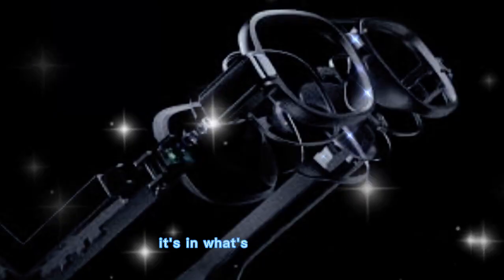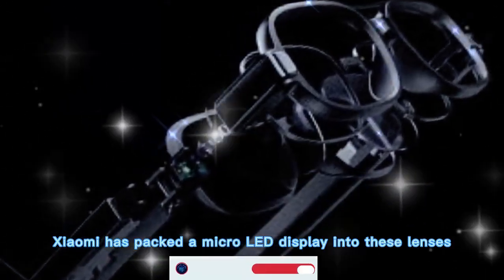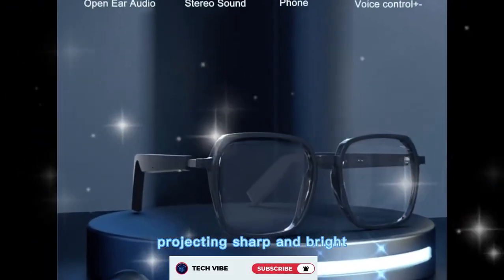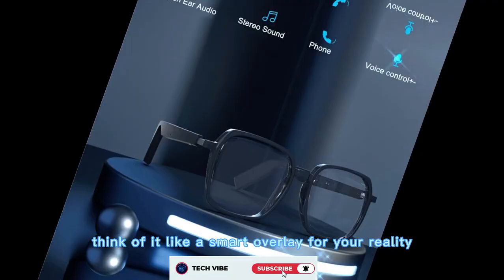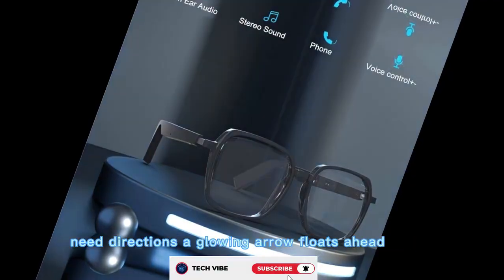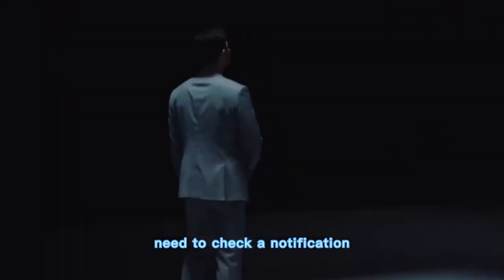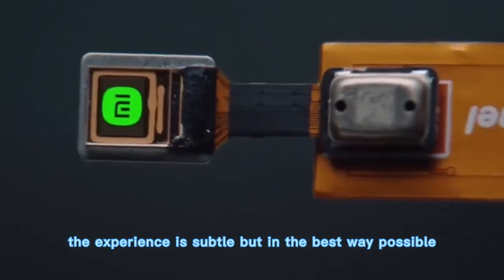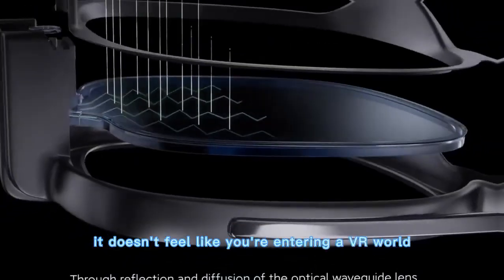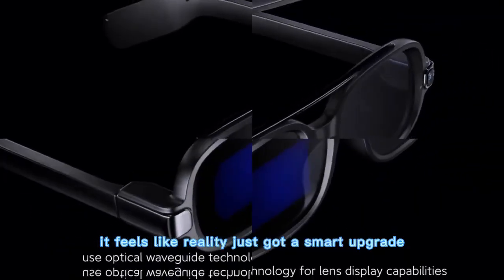But the magic isn't in the frame — it's in what's hidden inside. Xiaomi has packed a micro-LED display into these lenses, projecting sharp and bright visuals that feel surprisingly natural. Think of it like a smart overlay for your reality. Need directions? A glowing arrow floats ahead of you. Need to check a notification? It slips into view without taking over your vision. The experience is subtle, but in the best way possible. It doesn't feel like you're entering a VR world — it feels like reality just got a smart upgrade.